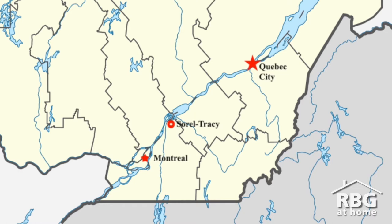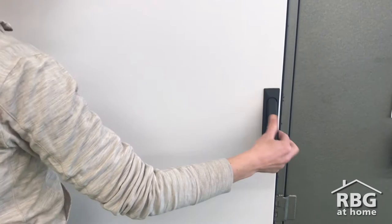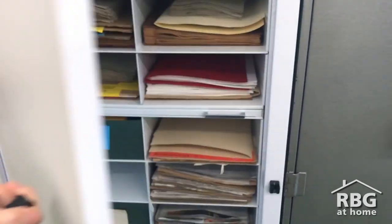However, the couple didn't much care for Quebec City, so they spent as much time as possible at their summer residence in Sorrel. Sorrel is in the southern part of what is now Quebec. It's about 70 kilometers down the St. Lawrence River from Montreal. Sorrel is where Lady Dalhousie studied and collected plants.